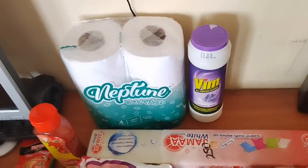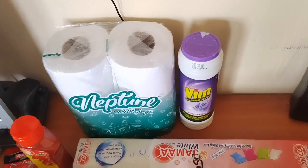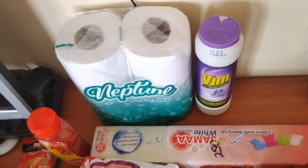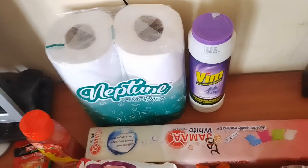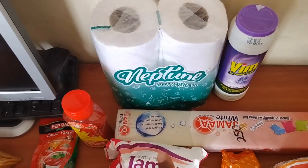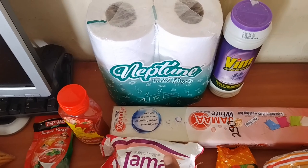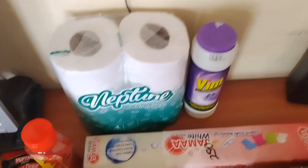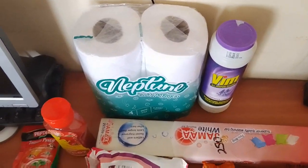At the end over there I have my Vim all-purpose cleaner. I'll be using that to wash my dishes, but for now I bought this for my bathroom. And over there I have this Neptune toilet paper — yeah, it's the best. Neptune is great value when you buy it.